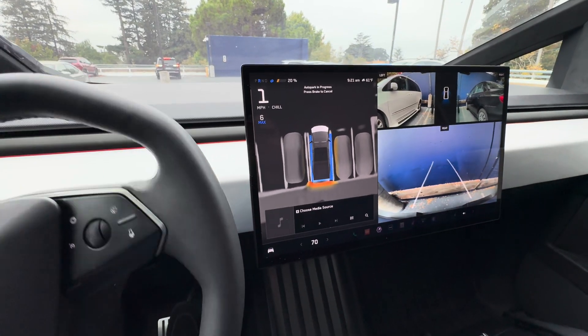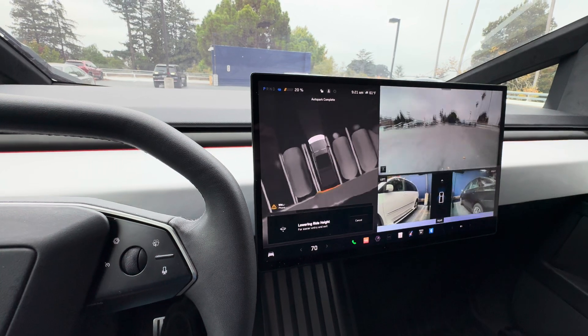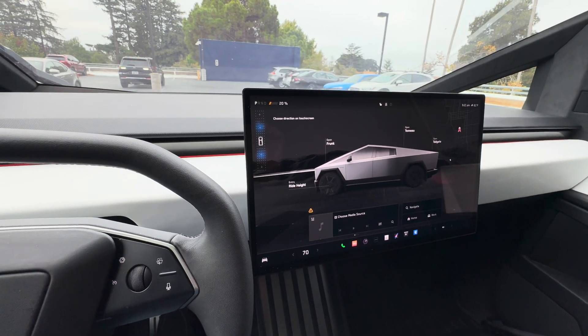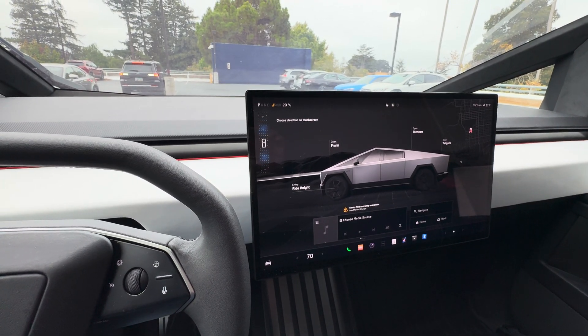In one go — stopped pretty good! That's the first time that I'm using the Cybertruck auto-parking feature.